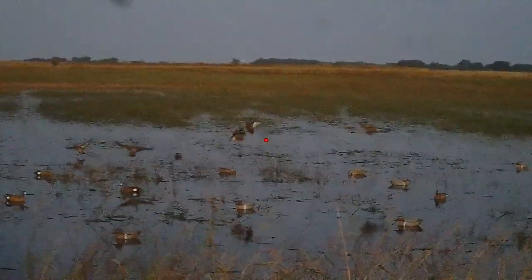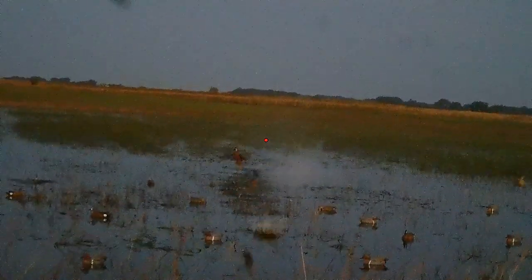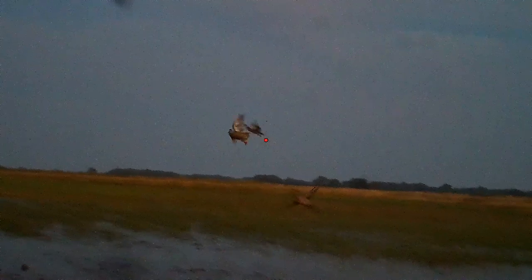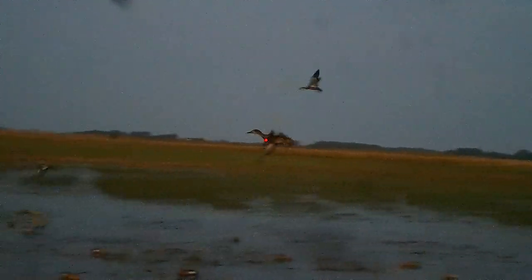Finally, don't flock shoot. There are other species that can get mixed in with teal flocks. Just last year, I had a widgeon come in with a flock of teal — we could see the white wing bars and how much bigger it was. When the widgeon was further back, that's when we took our shots so we didn't accidentally hit it. By picking out one single bird rather than flock shooting, you'll be more efficient and less likely to have a costly ticket this teal season.